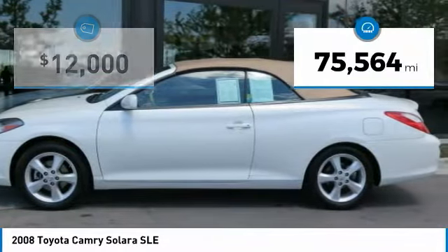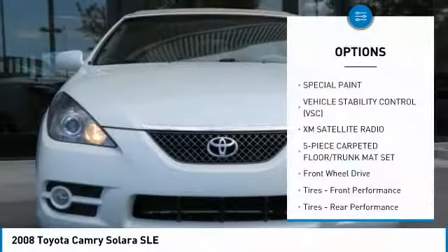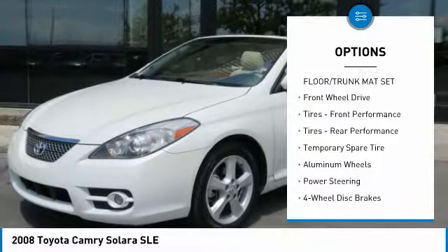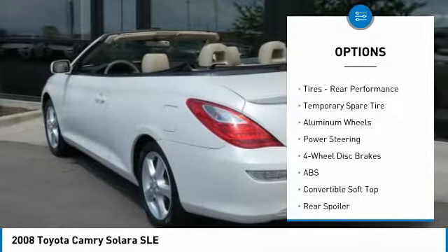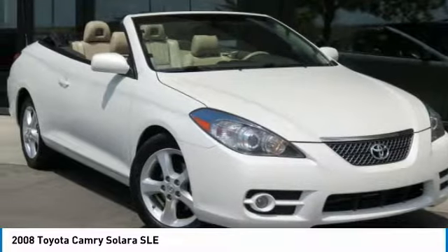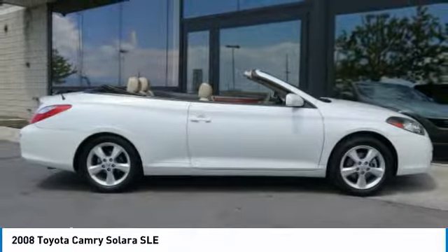This vehicle has less than 80,000 miles. Here are some of this vehicle's great options: anti-lock braking system, CD changer, keyless entry, steering wheel audio controls, stability control, XM satellite radio, leather-wrapped steering wheel, power steering, adjustable steering wheel, and cruise control.